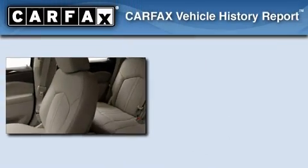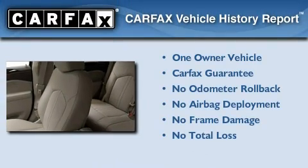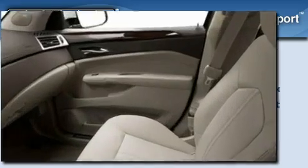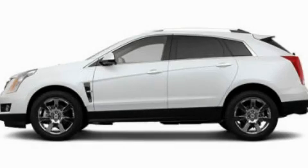This vehicle has less than 12,000 miles. This Cadillac has had only one owner and it qualifies for the Carfax buy-back guarantee. Stop by today and test drive this vehicle for yourself.